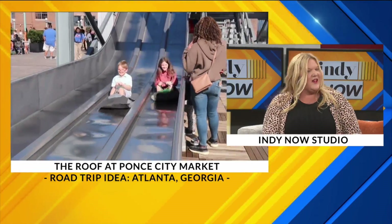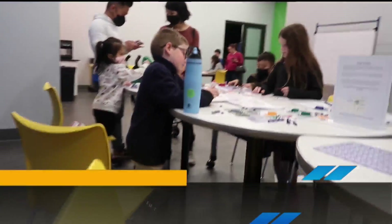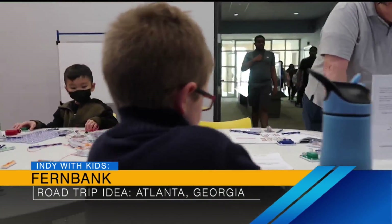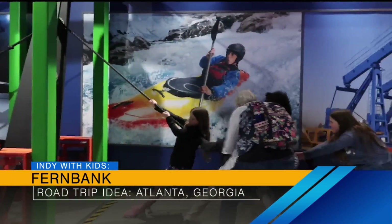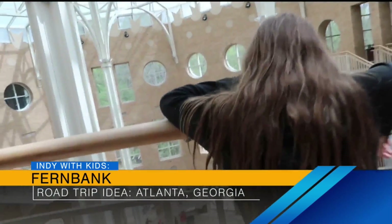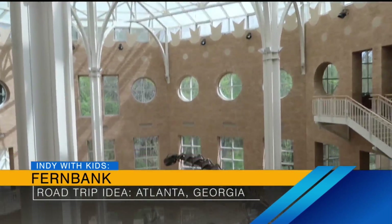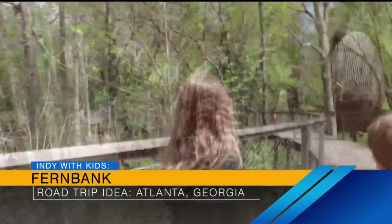On your way out of town, hit the Fernbank Museum, where there's lots of science, STEM, and STEAM learning with hands-on opportunities. It's kind of like Newfields meets the Indiana State Museum. There are dinosaurs, a wonderful forest you can walk through, trail-side activities for kids, and outdoor exhibits. It's just a really amazing, jam-packed trip — obviously there's a lot more to do, lots of places to eat, but these were our family picks.